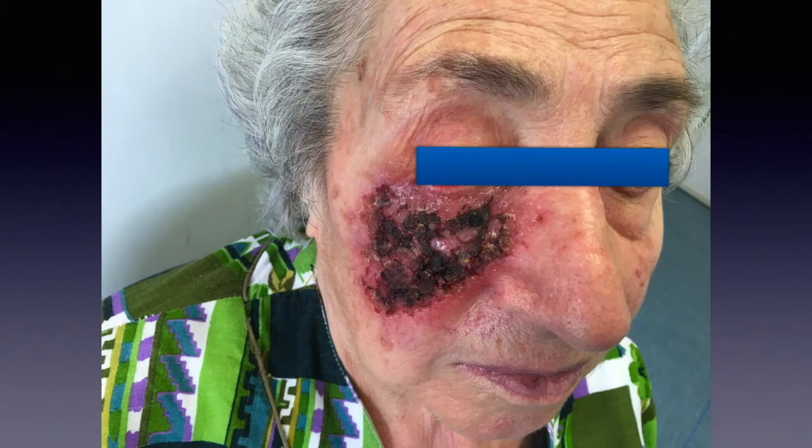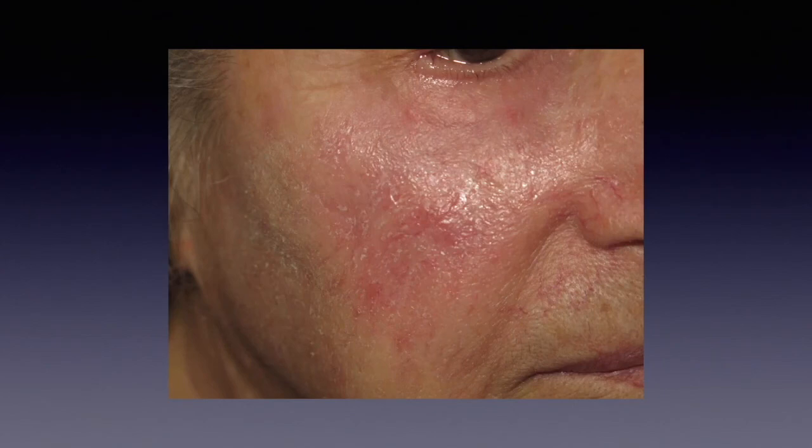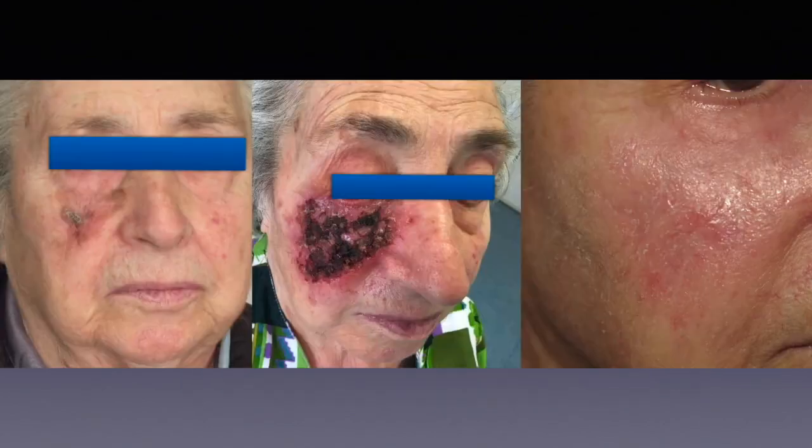Then we applied imiquimod every day for six weeks. Of course, we need to get a strong local reaction in order to have imiquimod working effectively. And this is the result at the end. So in an adjuvant setting, imiquimod has a clear rationale.